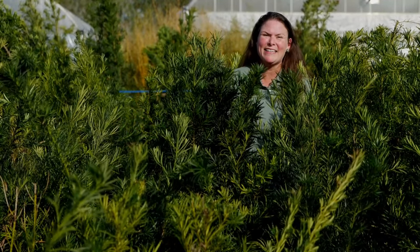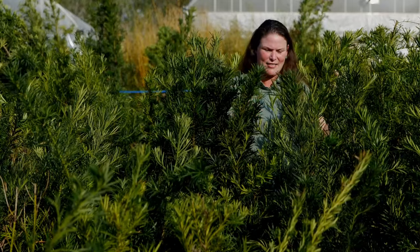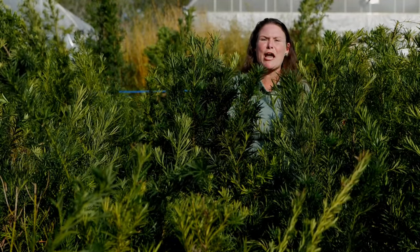Surprise! Bet you didn't see me back here. And that's kind of the point I want to illustrate by showing you these Japanese yews.